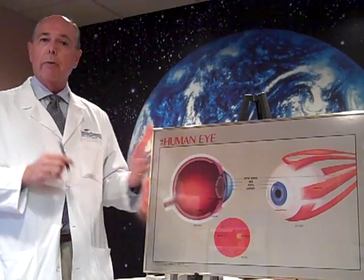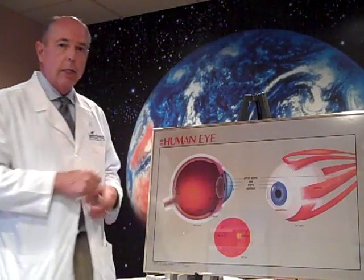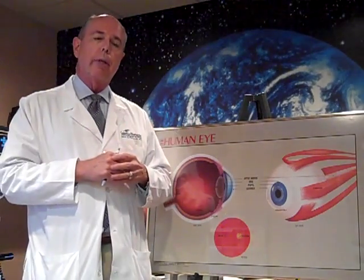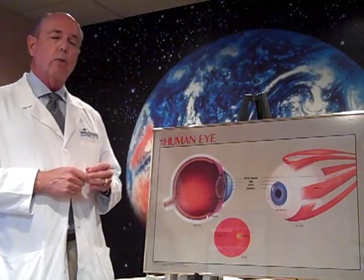Well, basically what happens with hyperbaric treatments is the lens inside your eye, which is behind your pupil, swells. And by swelling, it makes your eye more nearsighted. So that's what happened in this particular case — with a minus six refraction, he was back to 20-20.